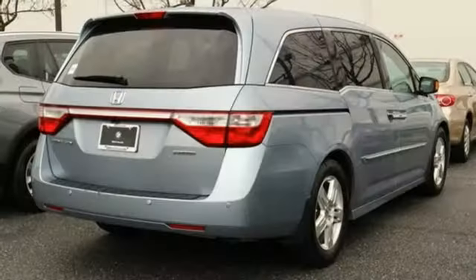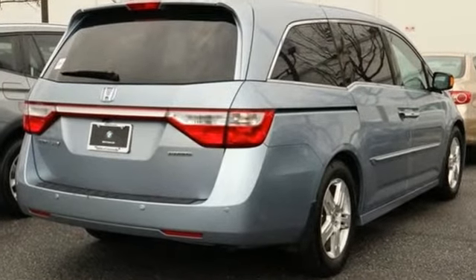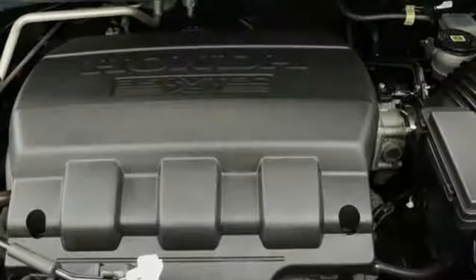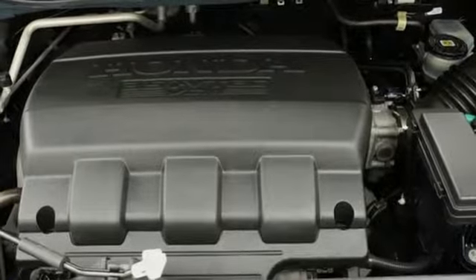Wireless phone connectivity, front heated leather bucket seats, streaming audio, front and rear camera parking sensors, and external memory control.